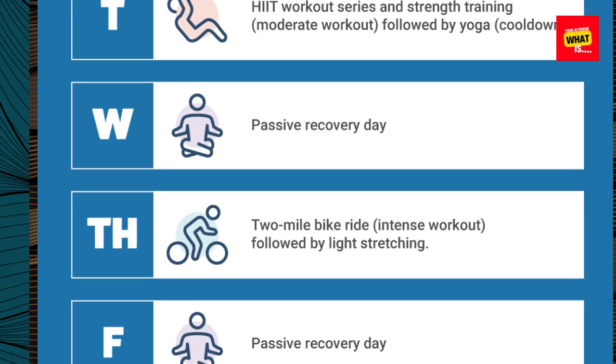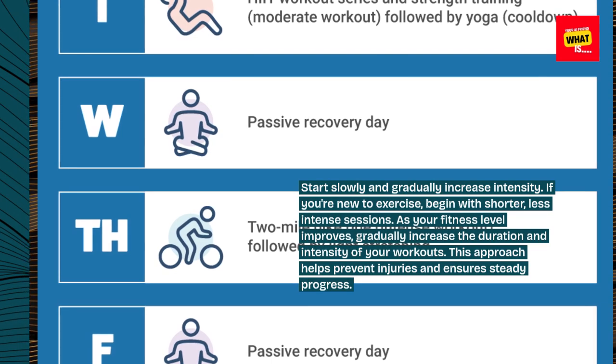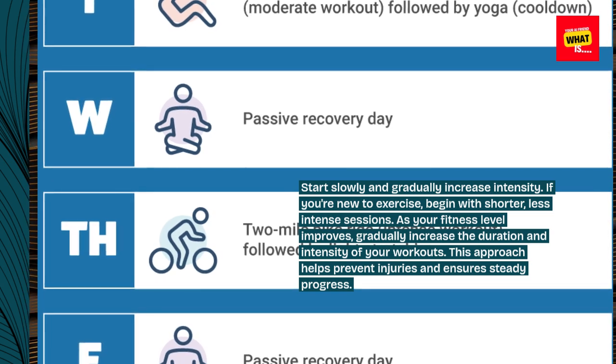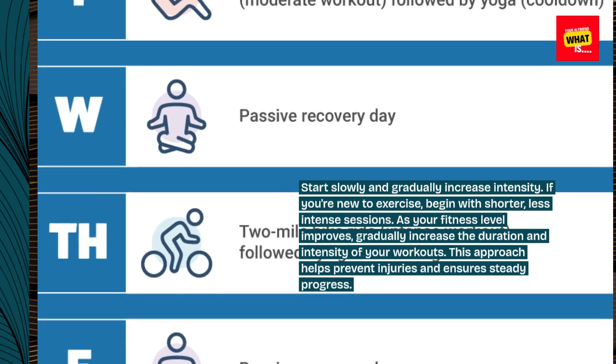Start slowly and gradually increase intensity. If you're new to exercise, begin with shorter, less intense sessions. As your fitness level improves, gradually increase the duration and intensity of your workouts. This approach helps prevent injuries and ensures steady progress.